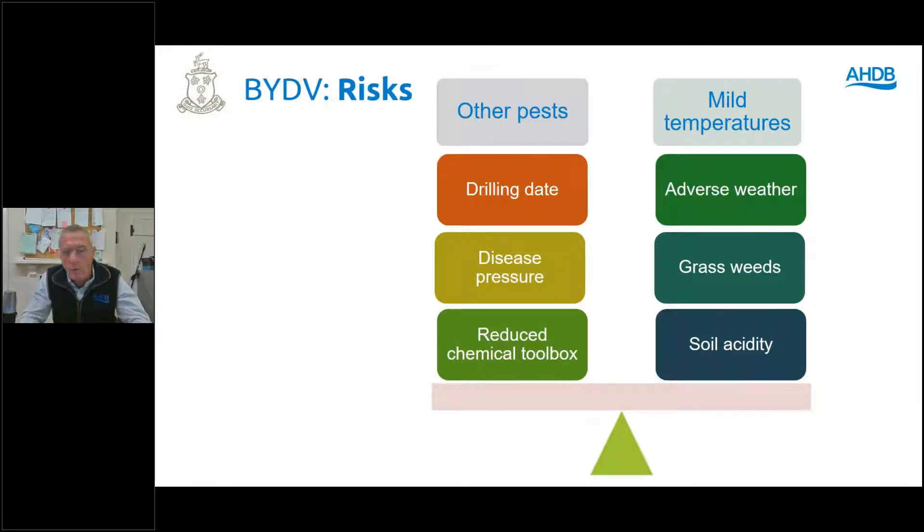There are some pluses in a way. We've moved away from earlier drilling because of BYDV to try and reduce the threat. At the same time, particularly in the West, it's reducing our pressure on Septoria as well. So there are a few positives, but maybe not that many.